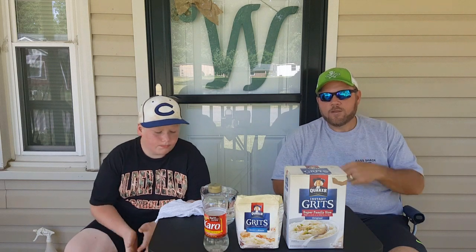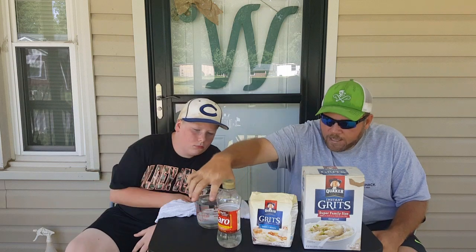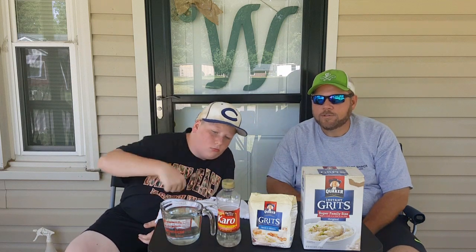We're going to show you our grits recipe. Everything you need is sitting right out in front of us on the table. What we've got here is a box of Quaker Instant Grits, a bag of Quaker Quick Grits, and a 16-ounce container of K-Ro syrup that has been poured over in there.